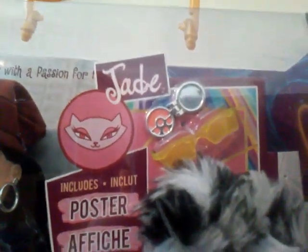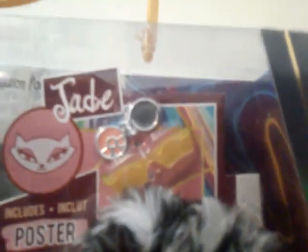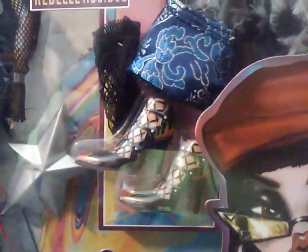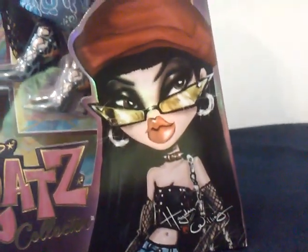So it says Jade, picture of her, includes poster, then her makeup palette and her glasses and then her second outfit, then her shoes and her stockings, then the photo of her designed by Hayden Williams — Bratz collector.